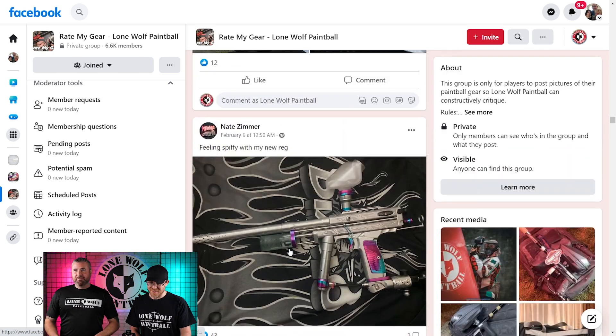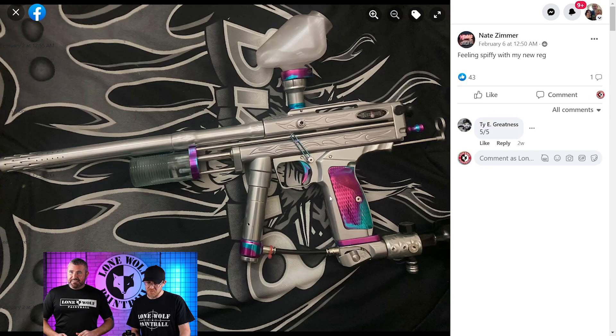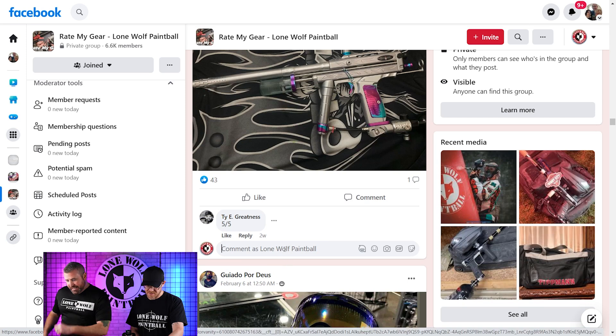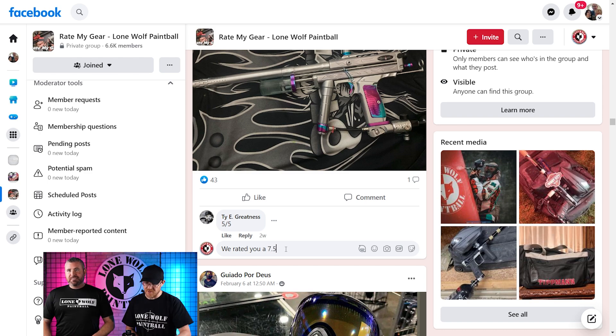Next up is Nate. He's got a new reg, and that's pretty hot. I like the colors on there. That is a black magic autococker converted to a pump with fancy colors. He's getting at least a 4 from me because I really like it. Not for me — 3.5 again. Dang, Mark's living in 3.5 land.